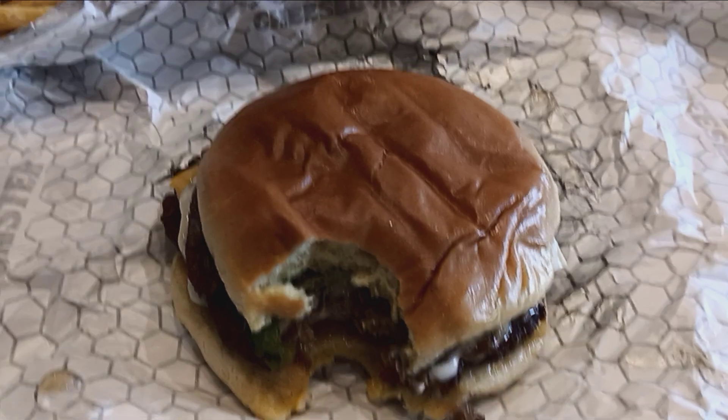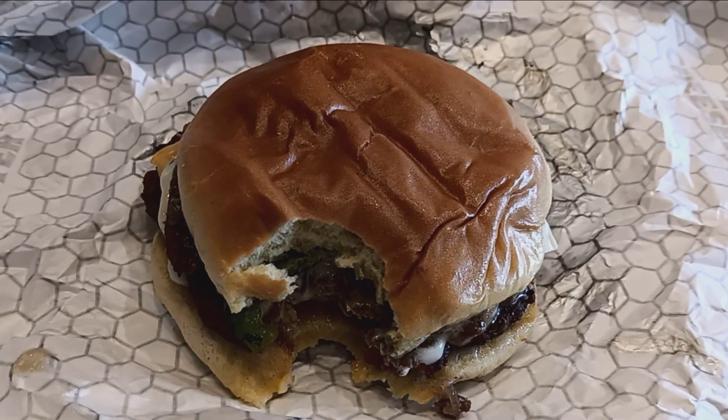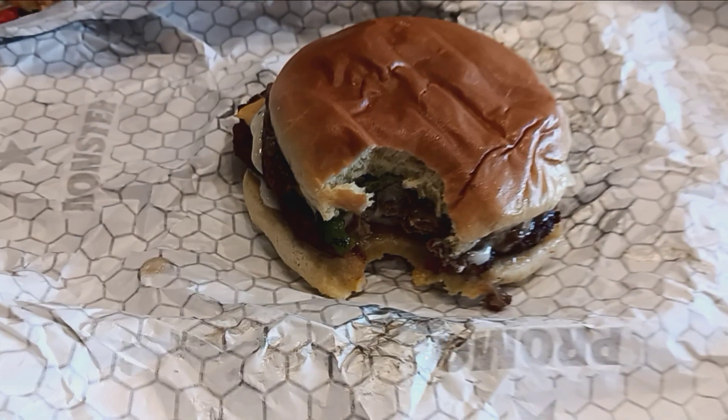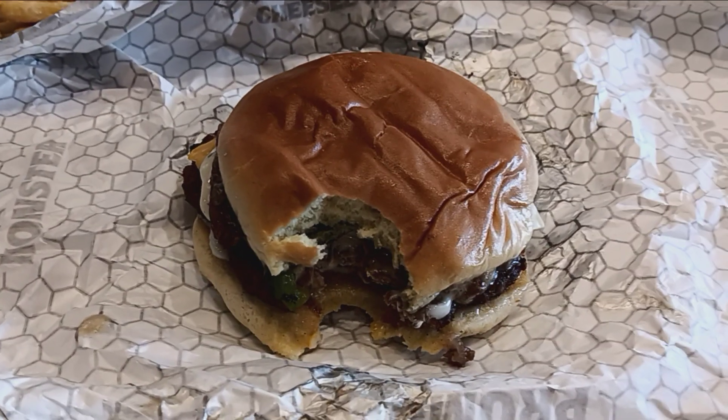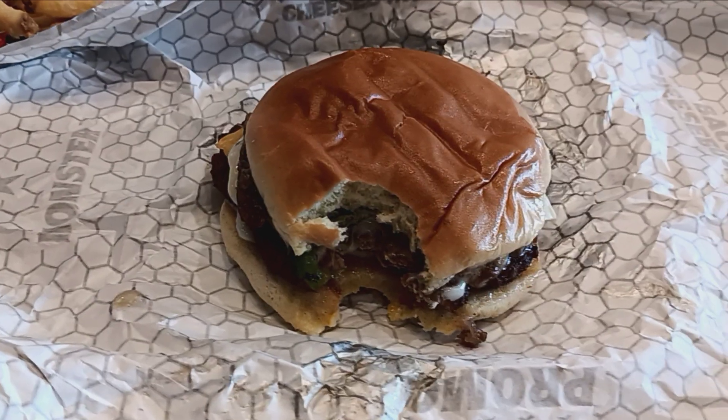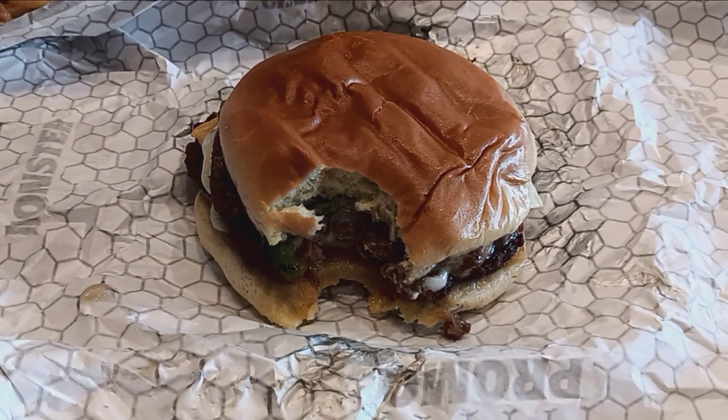Thanks for watching Food Reviews and Fun Things. Be sure to subscribe to my channel and hit that like button, and let me know if you have this burger in your area at Hardee's. Thanks for watching. Bye for now.